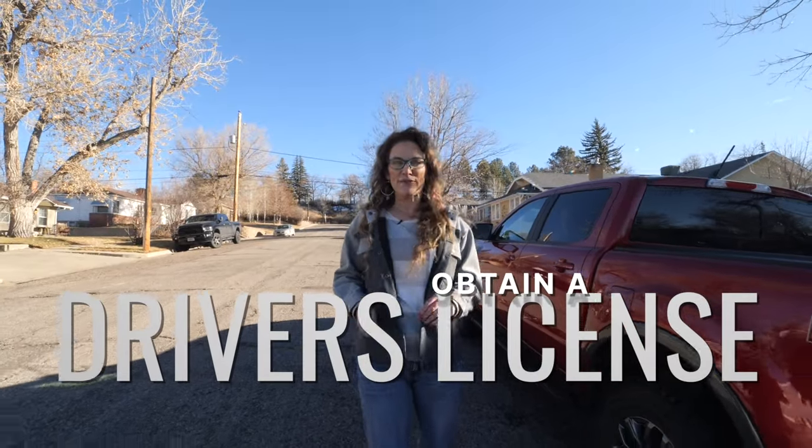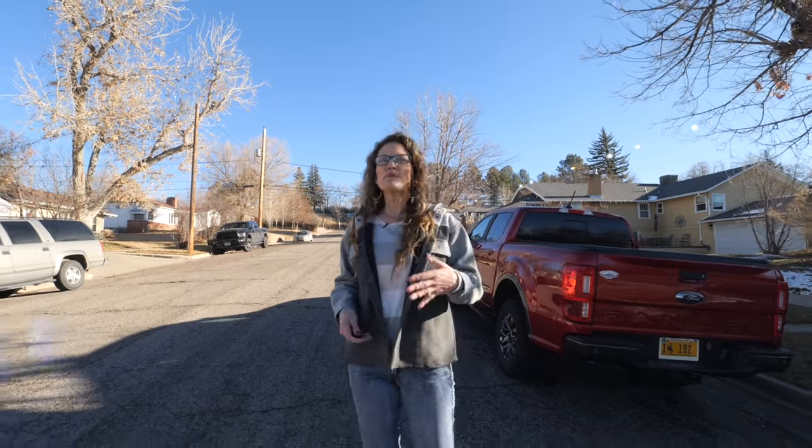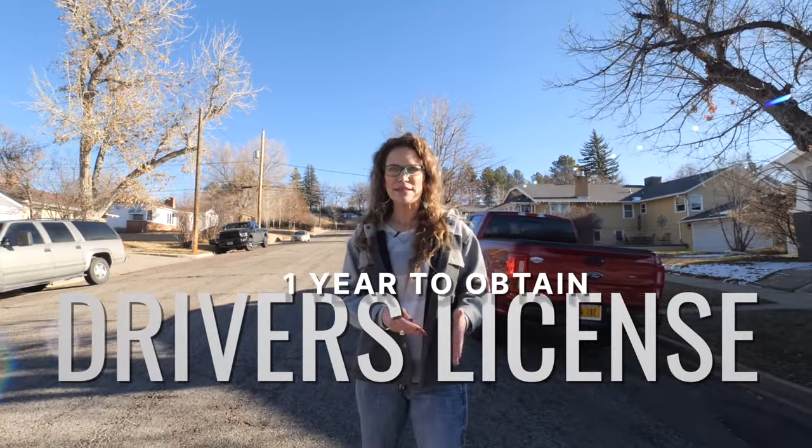Next, obtain a Wyoming driver's license. After establishing residency — meaning having a residence with a local address — you should apply for a Wyoming driver's license. For most people who move to Wyoming, you have one year from the time you establish residency to get your Wyoming license. Interestingly, if your previous license is from Michigan, Georgia, Massachusetts, Tennessee, or Wisconsin, or if you have a commercial license, you must get a Wyoming license immediately.